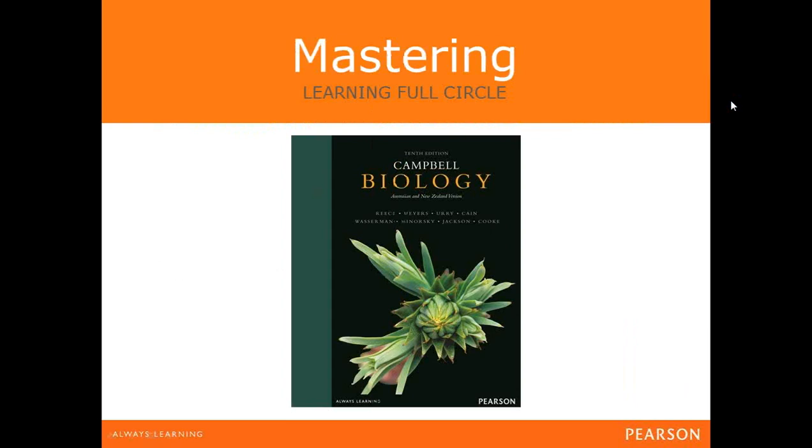Before we jump into Mastering Biology, I wanted to link this back to the new 10th edition of the Australian version of Campbell's Biology. The full circle learning is something all Mastering courses benefit from. Our local adaptation — both book and online technology — has been created with learner outcomes taken from extensive course outline research and interviews with biology academics about what students most need to be successful.